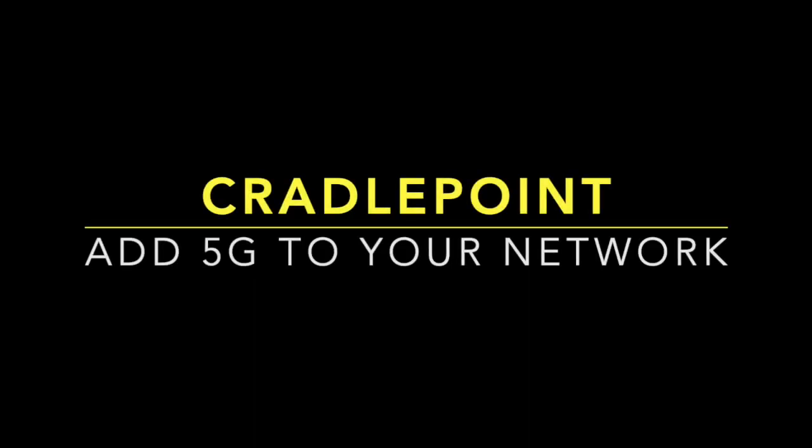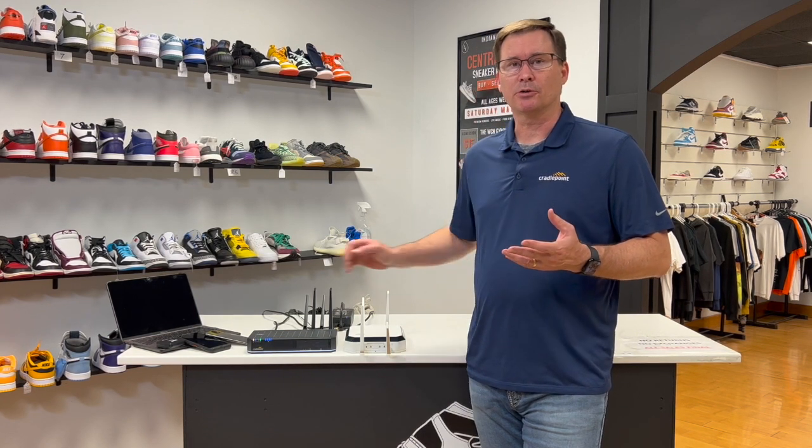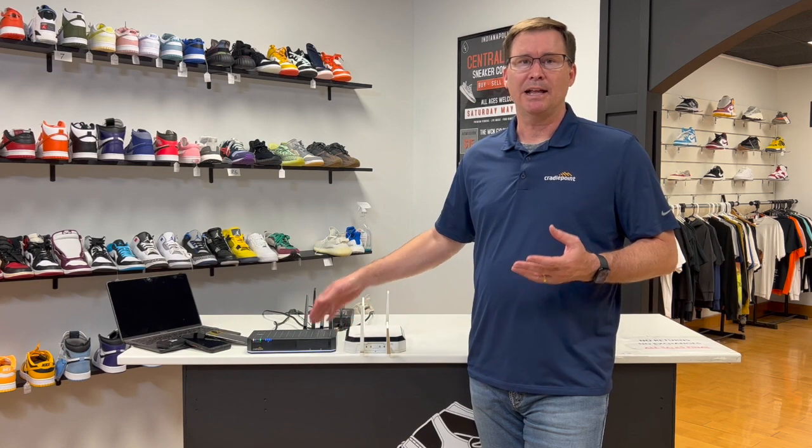Hi everybody, it's Mike from Cradle Point. We're here today at a pop-up retail sneaker store in beautiful Carmel, Indiana, and we're going to talk about how easy it is to add 5G to their existing network. This business owner is currently using a Cradle Point E300 router as the network hub for his small business.